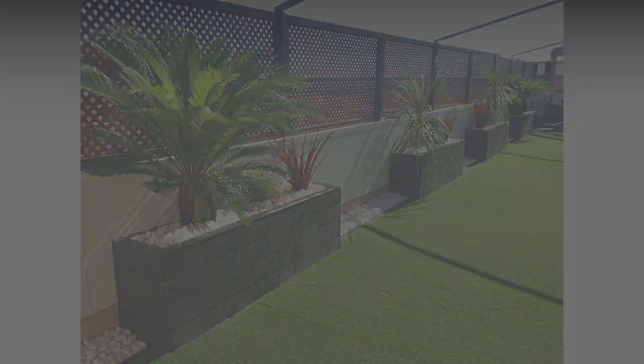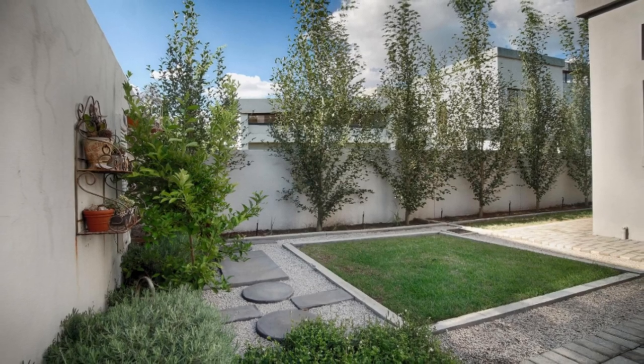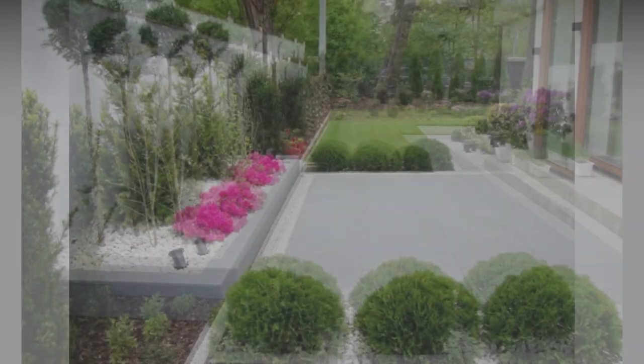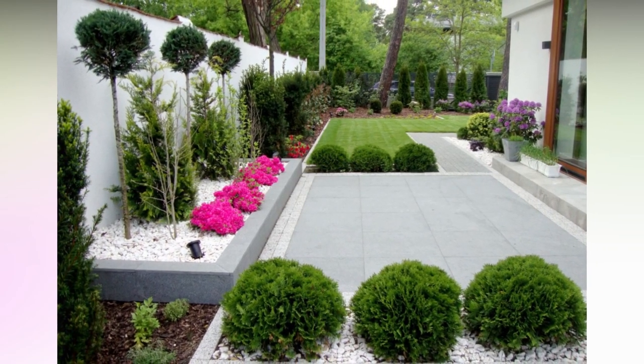Wooden privacy fences are one of the most popular choices for backyards because they're relatively inexpensive and come in many different styles. Board on board, stockade, and dog ear are all styles that will keep prying eyes out of your business. For a more modern fence, you could install one with horizontal slats. The cost of a wooden fence varies depending on what style and type of wood you choose.